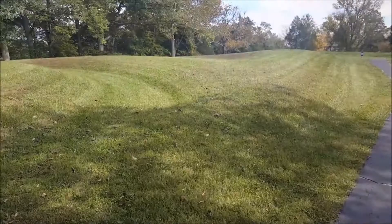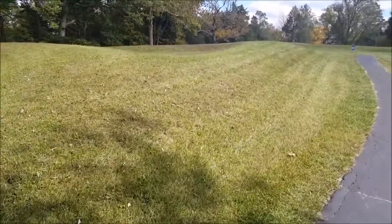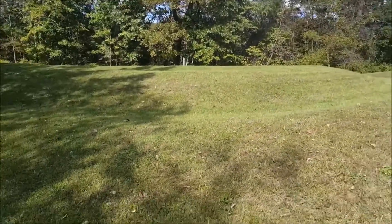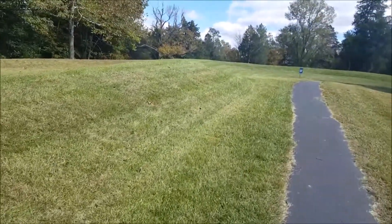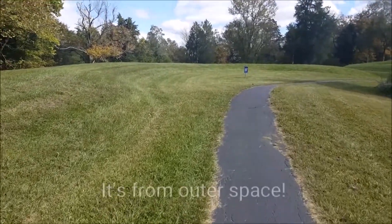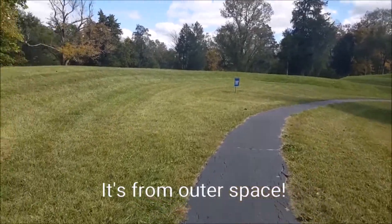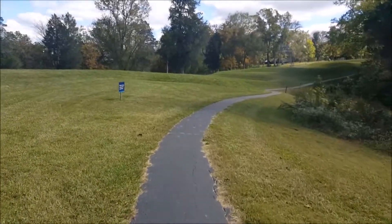Something interesting about the Serpent Mound that is not the case in many other places — or any other place that I know of — is that the Serpent Mound is actually built on an old meteorite site. A meteorite struck here, and there is far more iridium in this area. Iridium does not naturally occur on Earth, and there is far more of it at this site than anywhere else, which makes this site kind of radioactive.